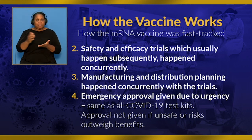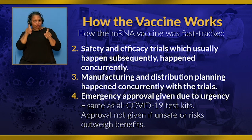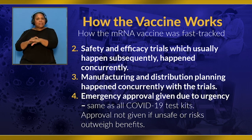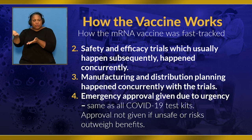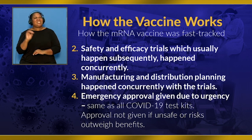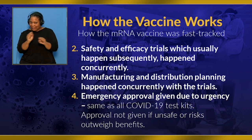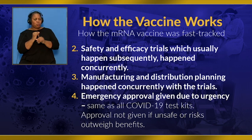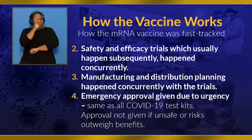Number three: manufacturing and distribution planning also happened concurrently with the trials. With much anticipation that the vaccine could be approved, these steps were already discussed to ensure quick turnaround from the time approval was given to distribution. And number four: emergency approval was given due to the urgency, which is the same as all of our COVID-19 kits. Approval is not given if it is unsafe or if the risks outweigh the benefits. Two independent mRNA vaccines produced by competing companies both showed safe data, and that helped to strengthen the approval process.